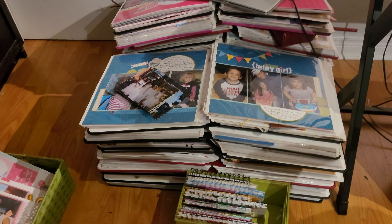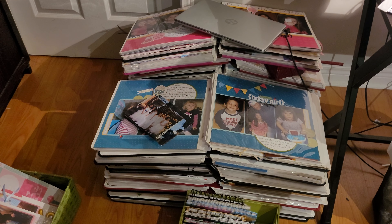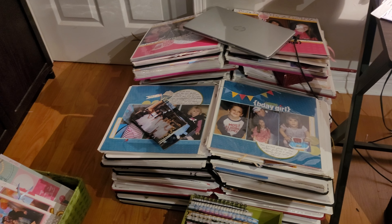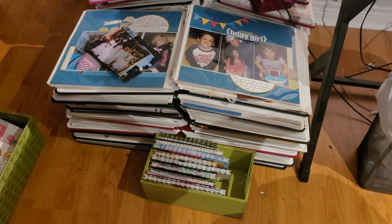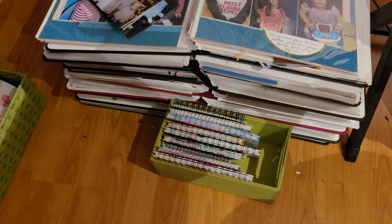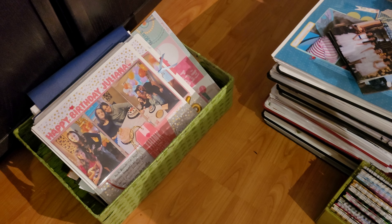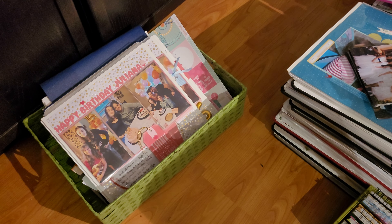As I've mentioned many times, the albums piled up here are going to be the first ones I finish — and I am working on them diligently. These books span from 2023 all the way back to 2011. I have my notebooks that keep me organized and I have another basket of loose pages because I need a new album for Juliana for current stuff, so the pages are loose right now.